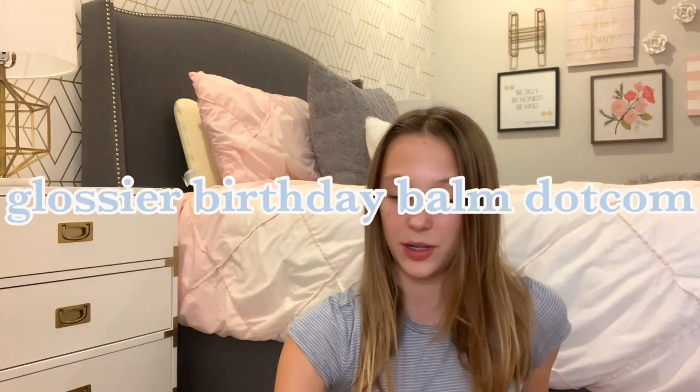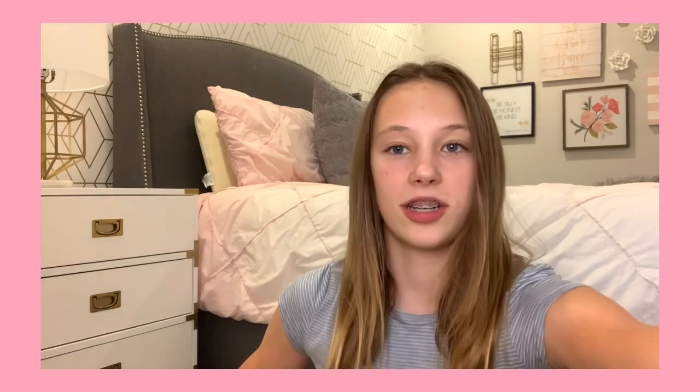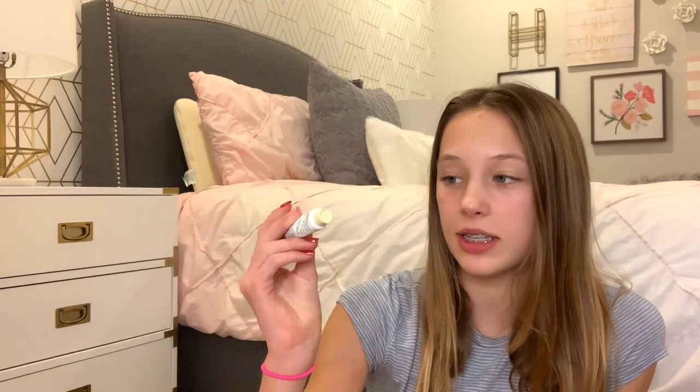Also for my birthday, my friend got me some Glossier Birthday Balm dot com and I've been liking to use this a lot on my lips because it's a nice way to moisturize them. It also has a little bit of shimmer, which is really pretty. I've had this for a while but I've started using it more often.